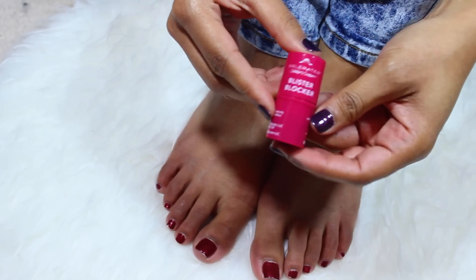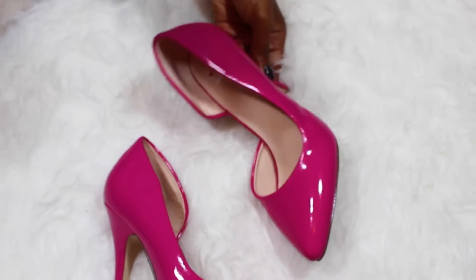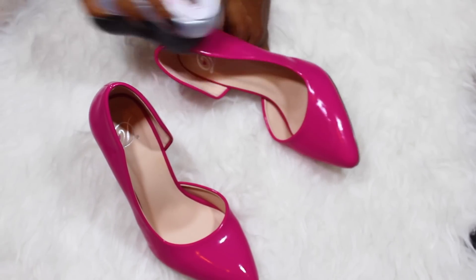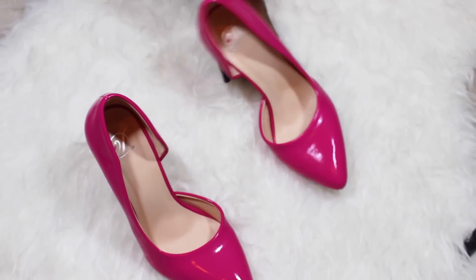Next I'm gonna use this protectant spray, which helps protect your shoes against rain or whatever other unidentified substances you may step in at the club. And of course I've gotta buff my shoes, make them nice and shiny. This buffer is great for colored shoes as well as black, white, and neutral colors.